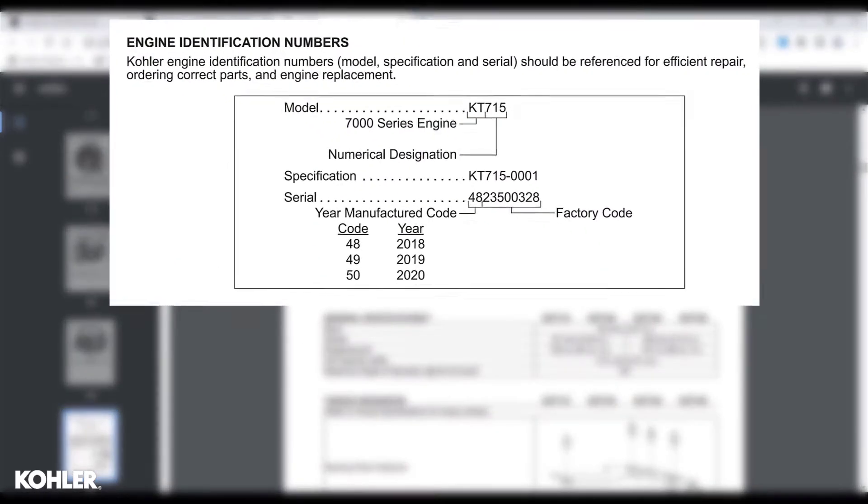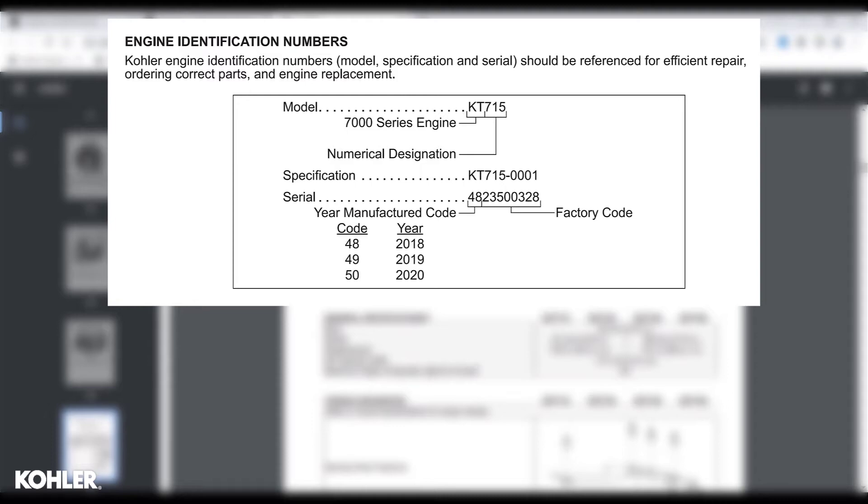The Kohler engine service manual indicates how the serial number can be used to identify the production date.